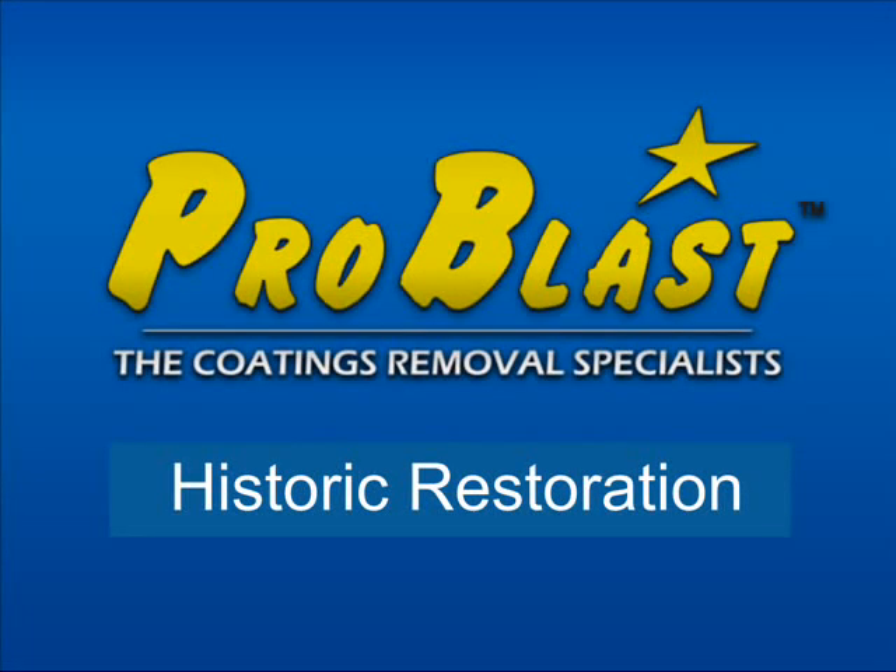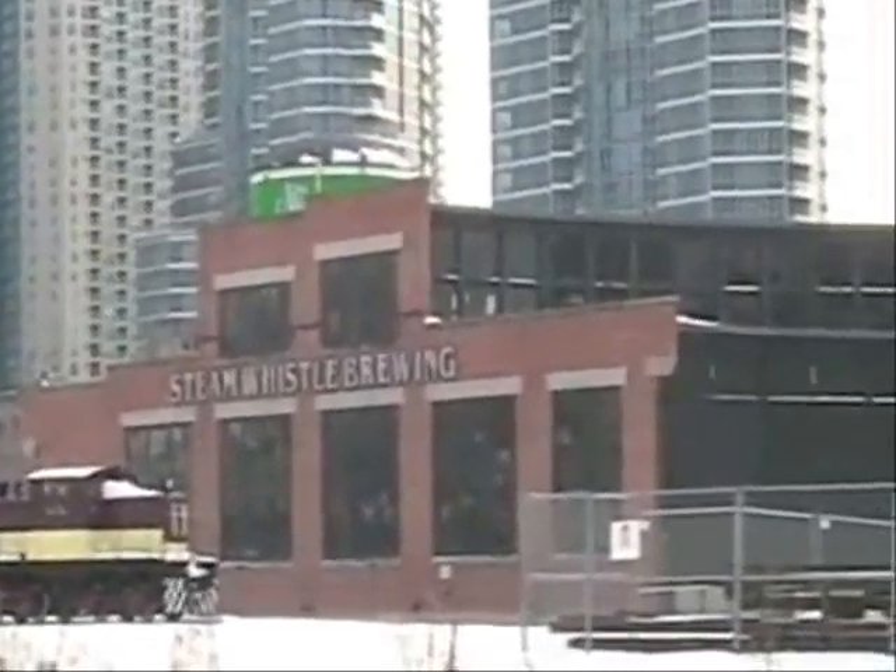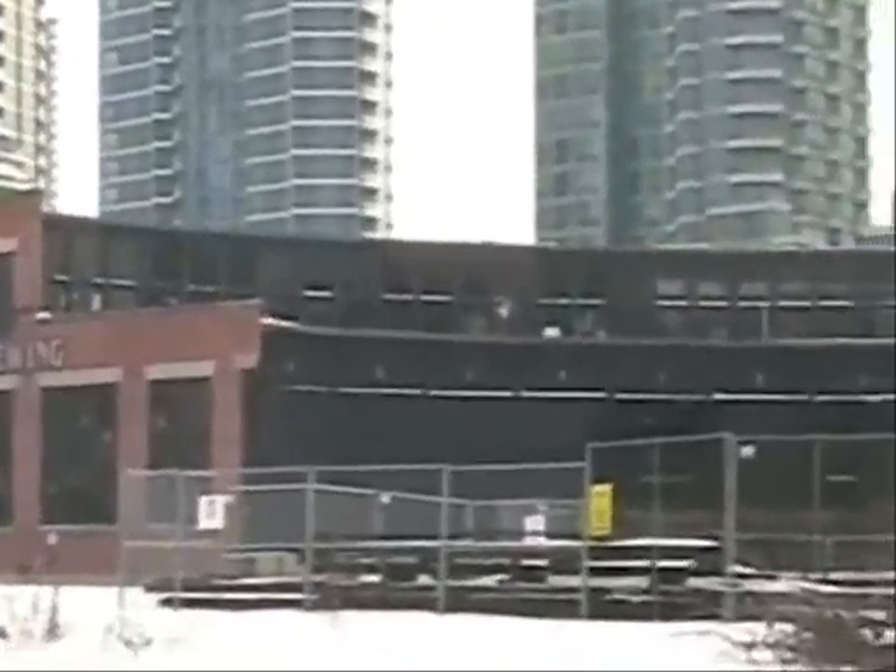Problast Historic Restoration. Historic restoration is like juggling eggs. You've got to have a fine balance between architects, contractors, the environment, and engineers.